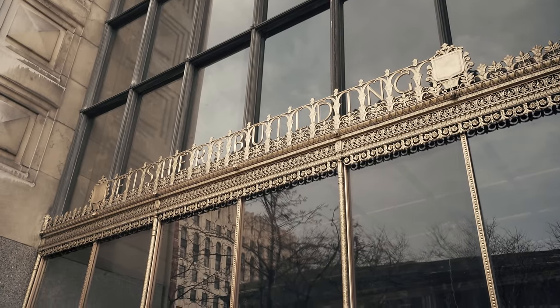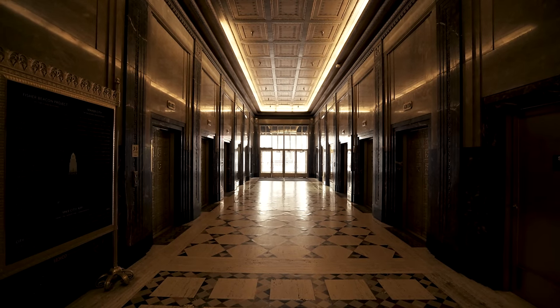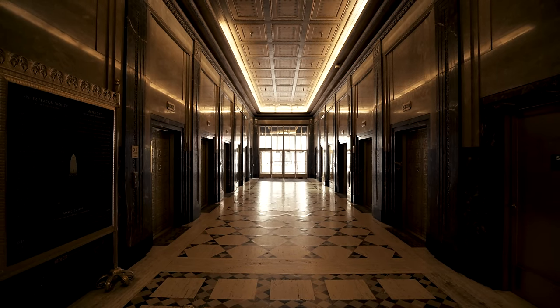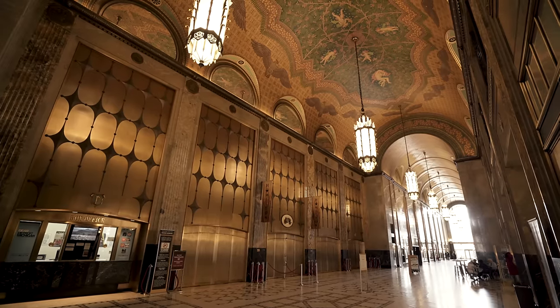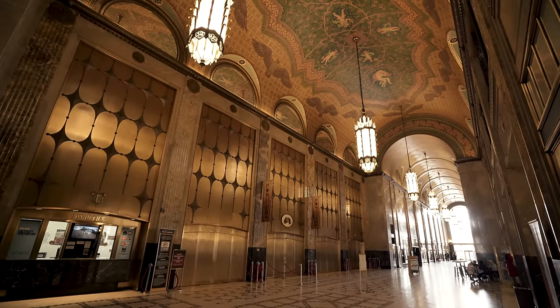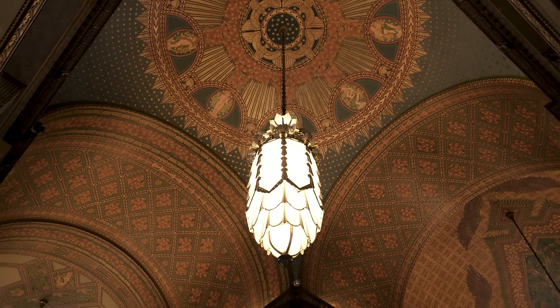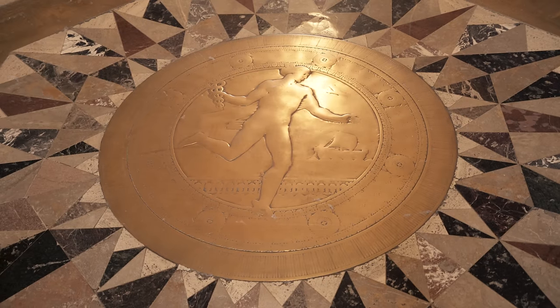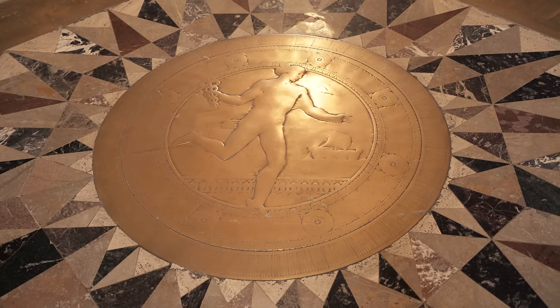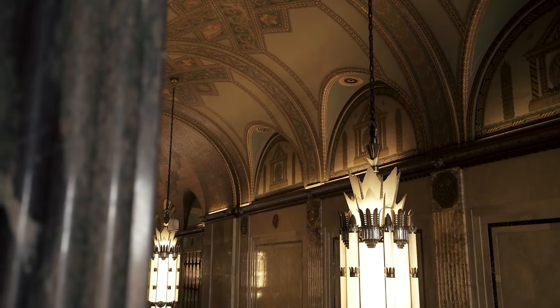The Fisher Building, completed in 1928, is a perfect example of a well-preserved architectural masterpiece of the time. The building was constructed by the Fisher family and funded by the proceeds from the sale of the Fisher Body Company to General Motors. This fantastic 30-story Art Deco building housed offices and retail space and sparked a new development of a brand new business district just north of downtown. The building even includes one of Detroit's oldest live theater venues.